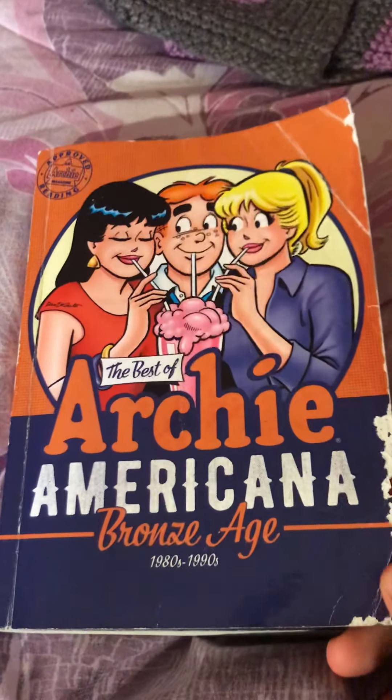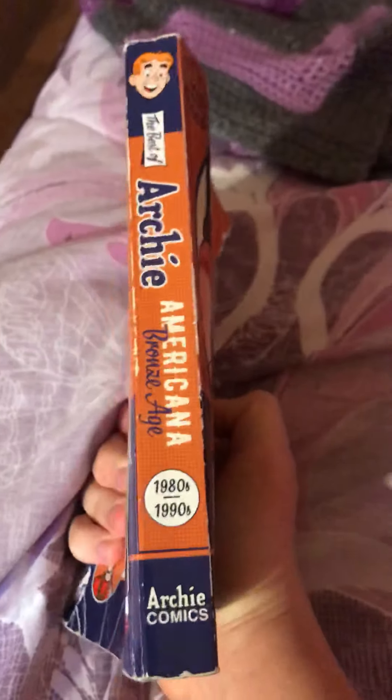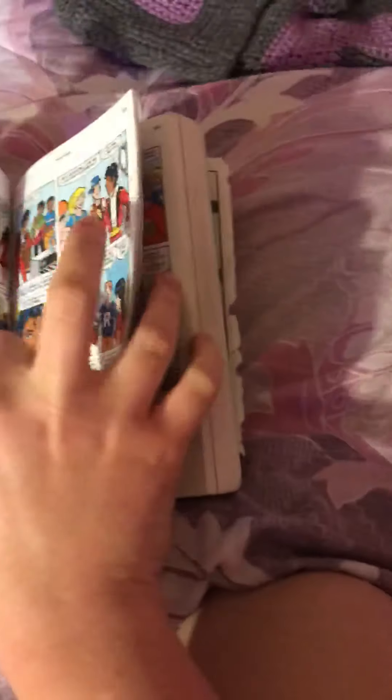Next up we have Archie Americana: The Best of Bob Slate — front, spine, back. This is a Michael Jackson parody. These comics go from 1980 all the way to 1999.